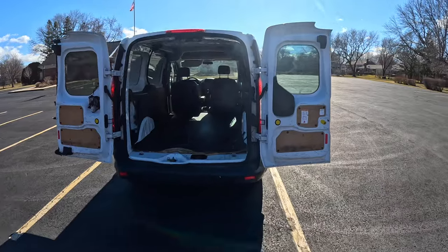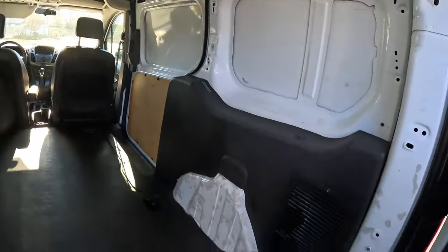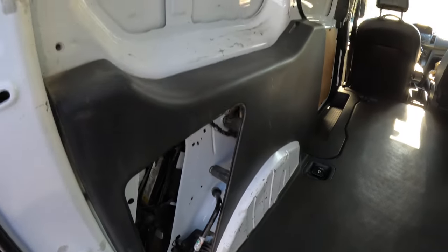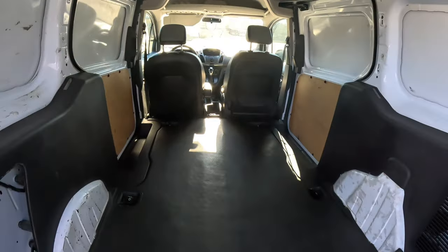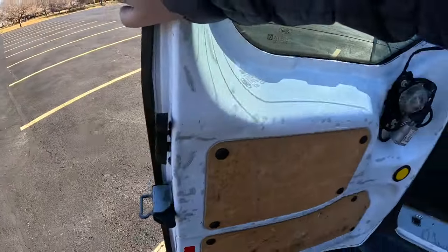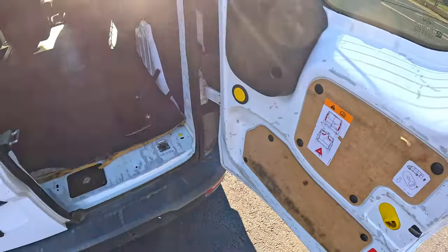Something they advertise is that the rear doors stop partway so you don't door-ding anything. But there's a big yellow button — push that in and it allows the doors to open a full 180 degrees. That is really, really nice. I love that they have built-in releases here too. Just be sure to close this door first because it has the latch for the other door.